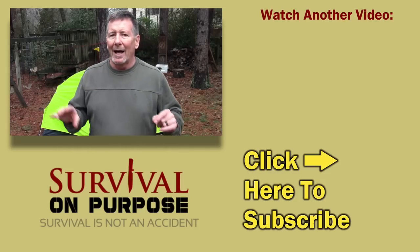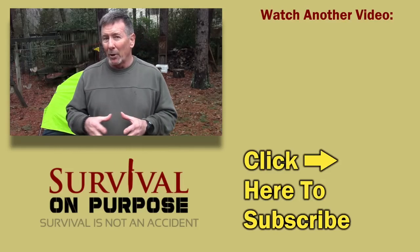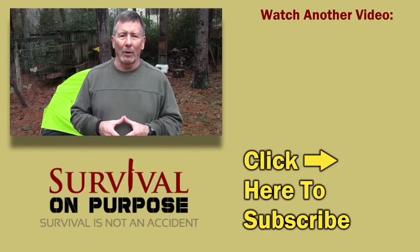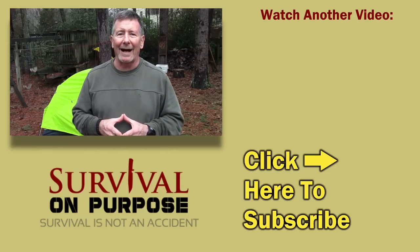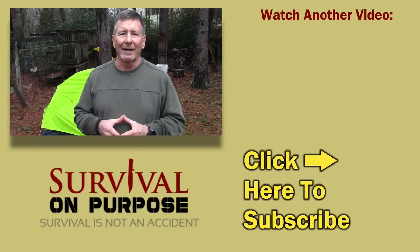Check out a new video by clicking right over here, and if you're not subscribed please click subscribe and hit the bell icon to get notified when random videos go up. I'll be putting out more camping and backpacking gear videos this year — be sure to stay tuned for that. Thanks so much for the support. My name is Brian, you're watching Survival On Purpose. Remember: survival is not an accident, so be prepared. See you next time.